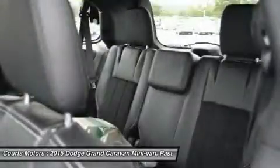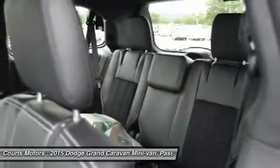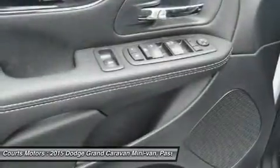With a 283-horsepower, 3.6L Pentastar V6 under the hood, paired with a 6-speed automatic transmission, you'll get a generous EPA-estimated 25 MPG highway.